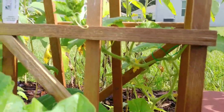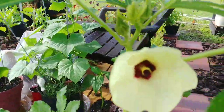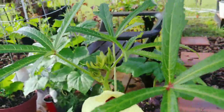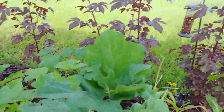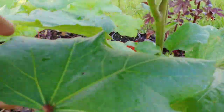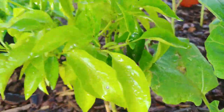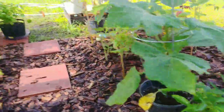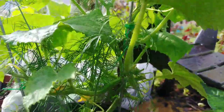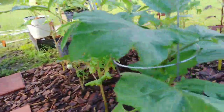I did find some flowers over here on this cucumber. Hopefully we'll get some growing out where the pollinators can come in, see the yellow flowers, and pollinate it.